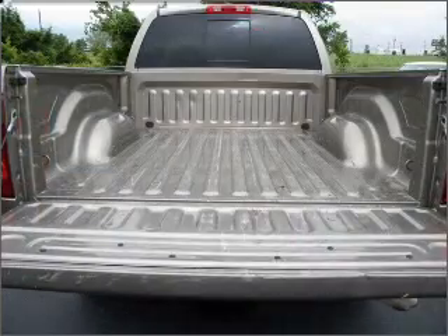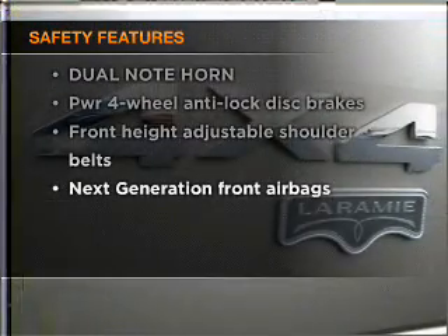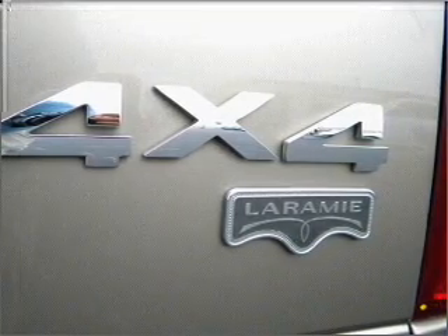Power windows, power steering, cruise control. And for your peace of mind, the following safety equipment is included. Our website offers more information on all of our vehicles. Call us today to start test driving.